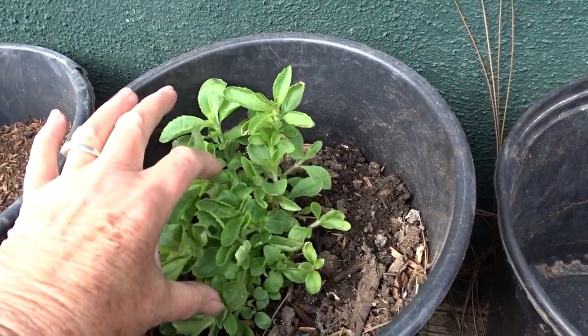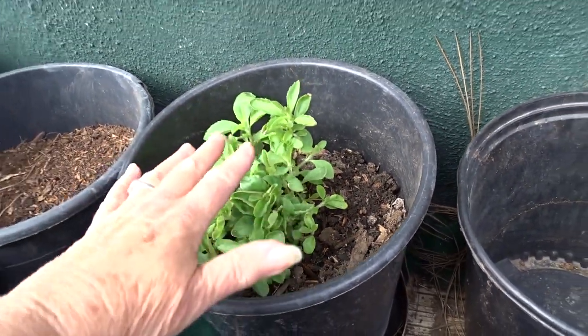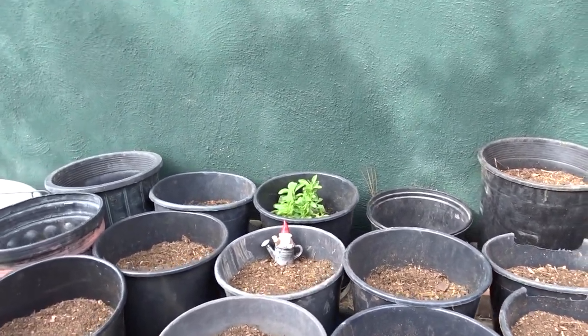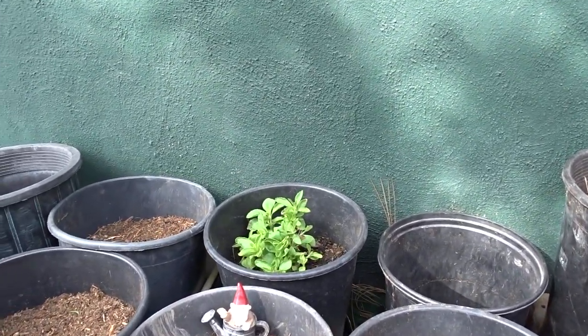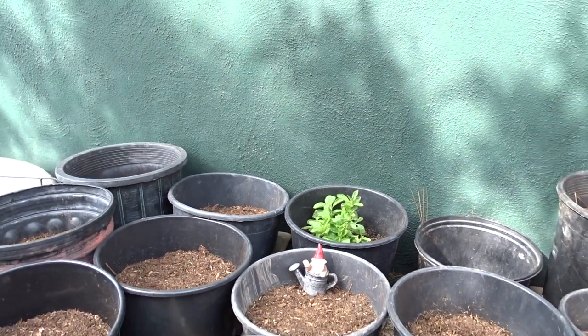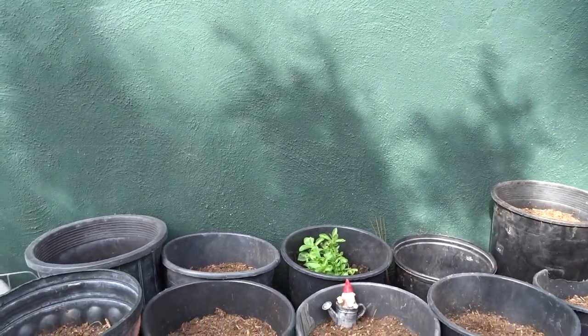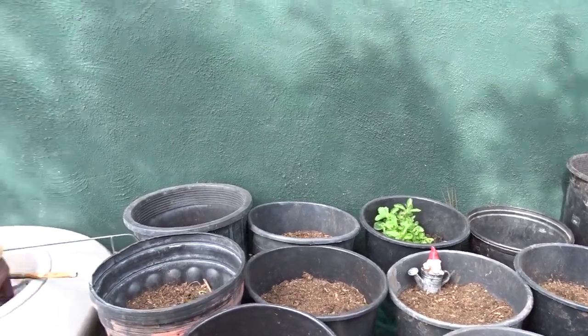Keep in mind — look at this stevia. See how short it is? I had two more stevia plants here. It's not even coming past the pot yet. Looks beautiful, but it's not coming past the pot. Just remember the stevia — we'll be back and talk about it in a few minutes.